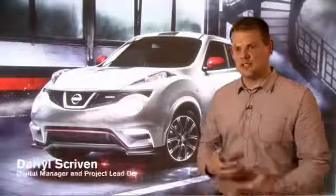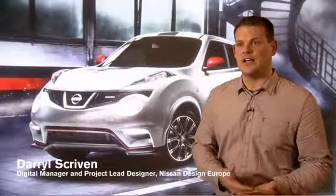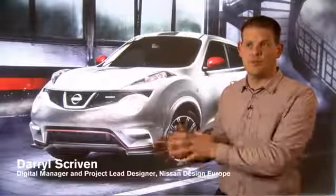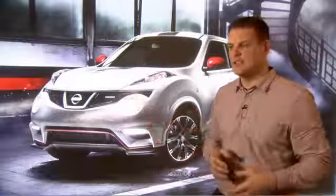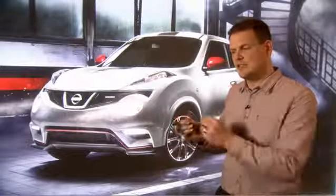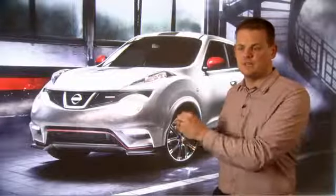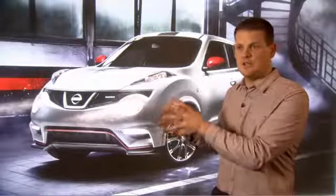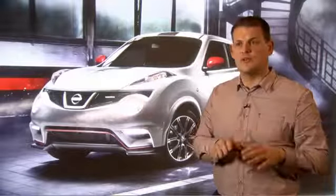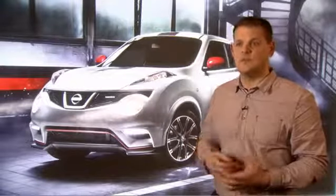We've got some fantastic mainstream products like Duke and Qashqai that are extremely successful, and we've got some very hardcore performance products like GTR. Nismo gives us the opportunity to bring those two together. We can take some of those key attributes from the Nismo portfolio that we see happening in Japan and elsewhere, and apply them over our mainstream products using Nismo as the basis.